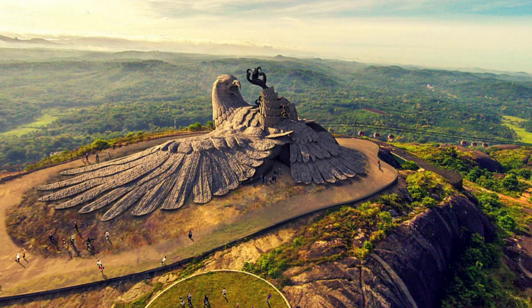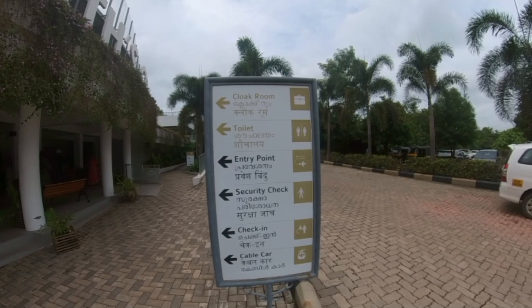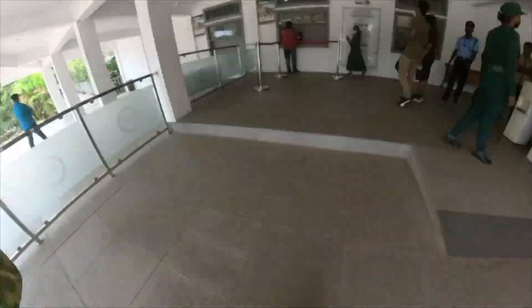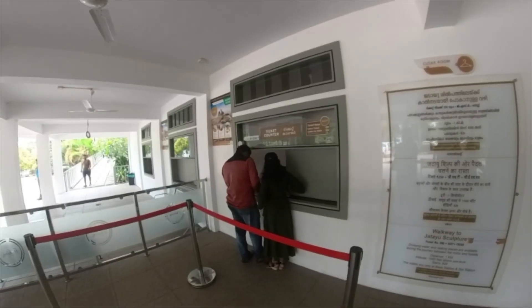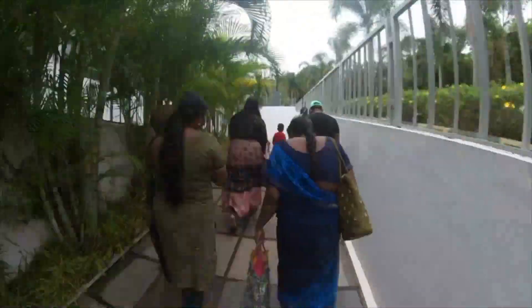In this video, we are going to visit Jatayu Earth Center Nature Park. We are going to visit the Jatayu sculpture. This is at a great height — it is the world's largest bird sculpture. This is a tourist place for the whole family.